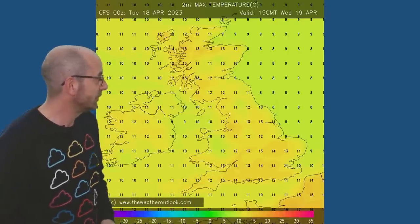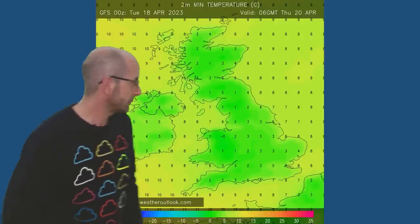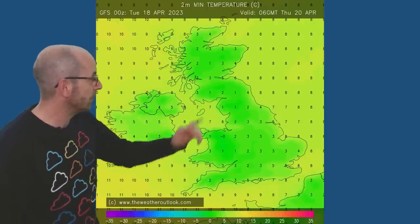So, winter possibly returning. Here's the forecast maximums for Wednesday the 19th: 13s and 14s over much of the UK. Overnight lows on Wednesday night into Thursday morning — it's chilly even at this point, one, two, three, four Celsius. The chance of ground frost being quite widespread.